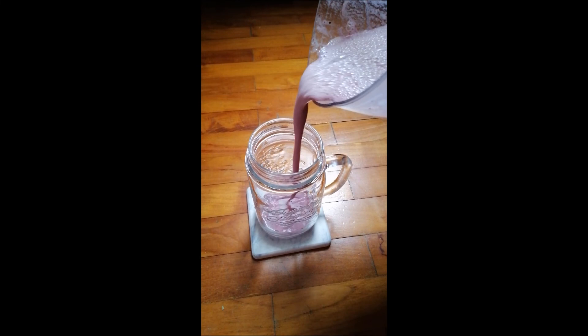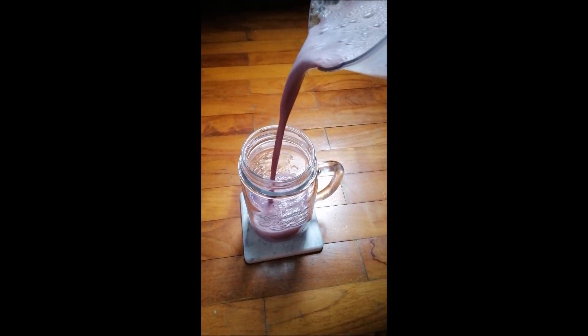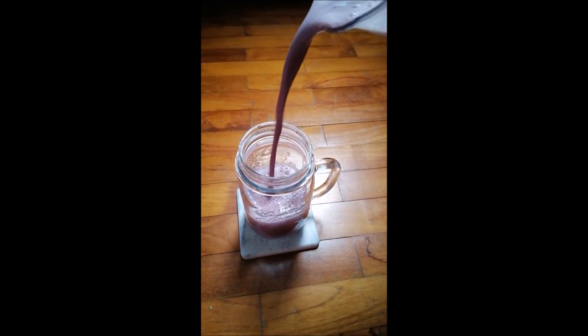Now we can serve the smoothie by pouring it into a smoothie cup. Remember, if you won't be drinking it immediately, please don't forget to refrigerate it.